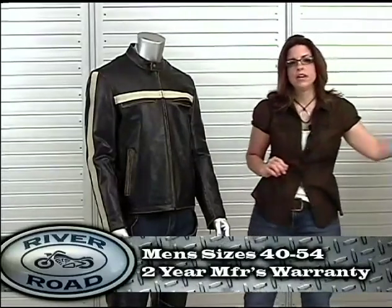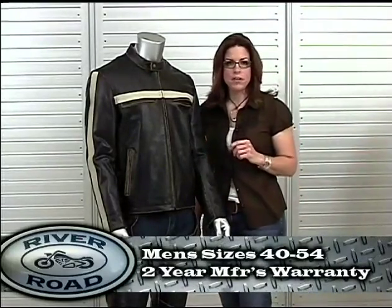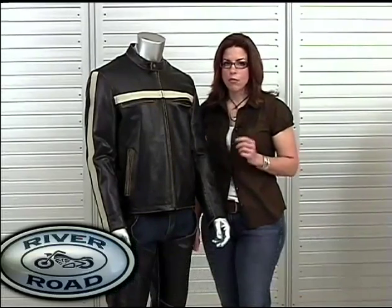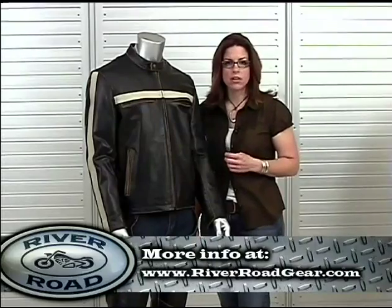The Hoodlum is available in sizes 40 to 54 and includes a two year manufacturer's warranty. For more information on the Riverode Hoodlum and to find a retailer, please go to riverroadgear.com.